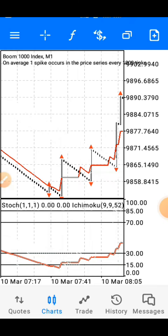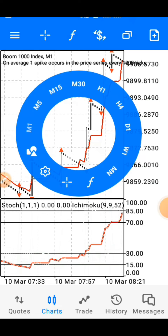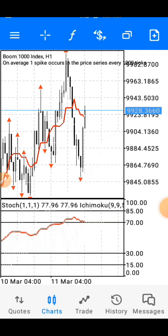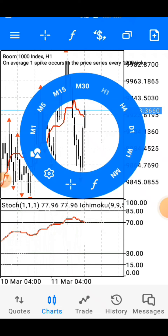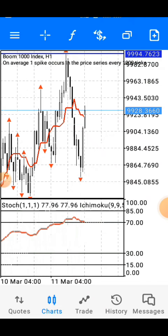Now for the update — you go to your one-hour timeframe. We are going to be using support and resistance lines from that timeframe as well. You only need to mark the most recent support and resistance zone on your chart — you don't need to go back and mark old zones. Go to your indicator tools, bring up the support and resistance tool, and mark the most recent zone.